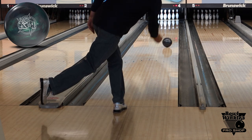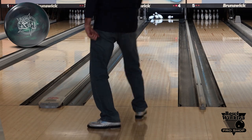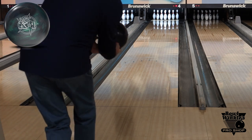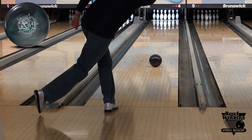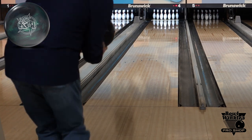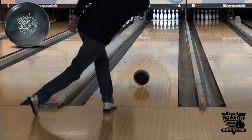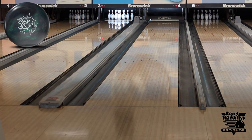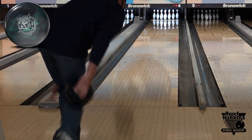From what we've seen from the ball, it's quite similar to the original Storm Physix. It had more length and pop than say a Proton Physix, but more mid-lane read than say a Nuclear Cell. So if you're looking for something to complement a shiny asym like a Nuclear Cell or a big solid asym like a Proton Physix, this ball should fit right in between the two.